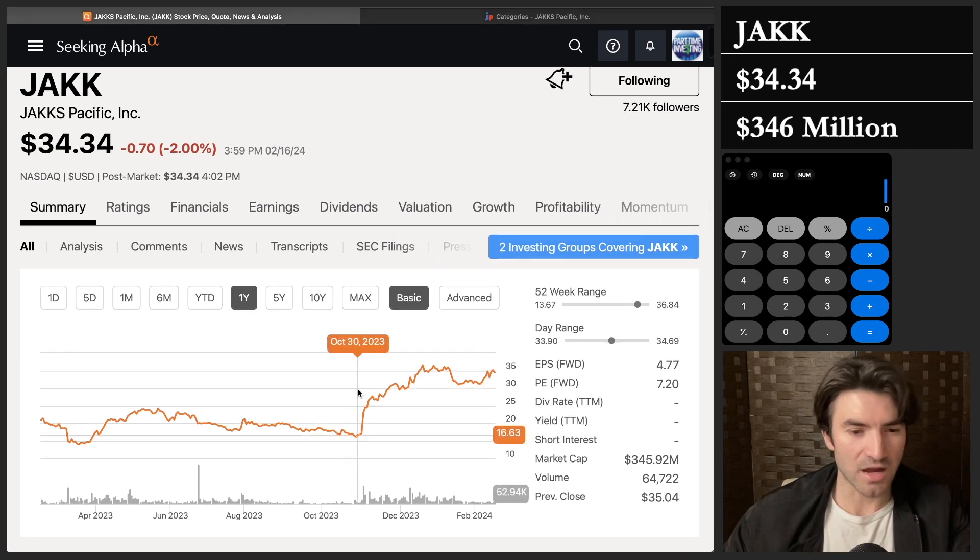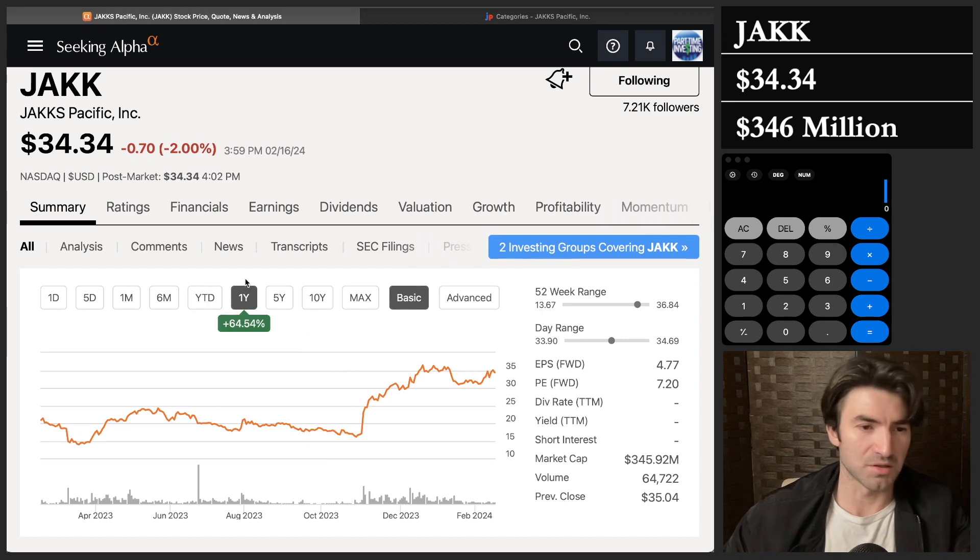I'm usually not a big fan of buying stocks that have run up 60% in the last year, but I can be persuaded. Actually, some of my big winners had all run up beforehand.